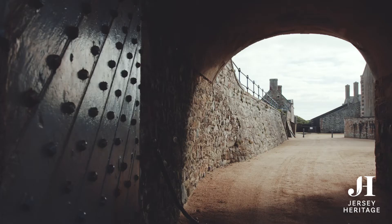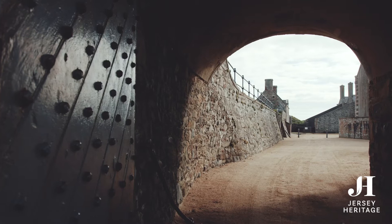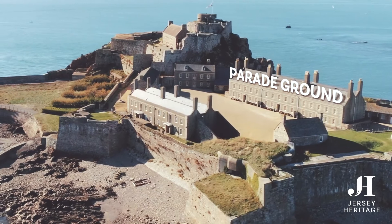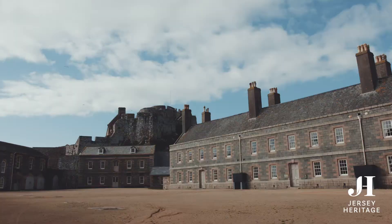This is the third gate, and was the main gate to the castle, protected by a ditch and a drawbridge. In the 1700s, the parade ground housed a barracks, and was also the site of inspections, parades, and punishments.